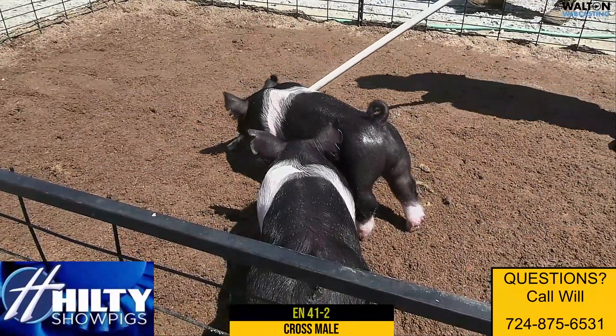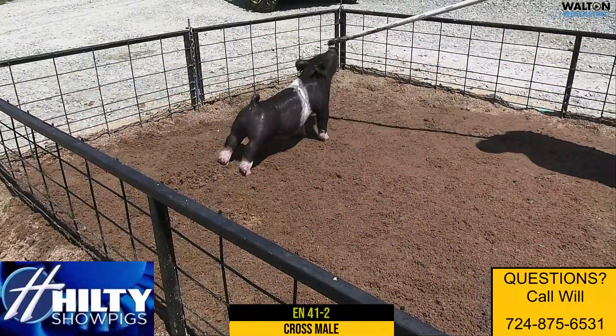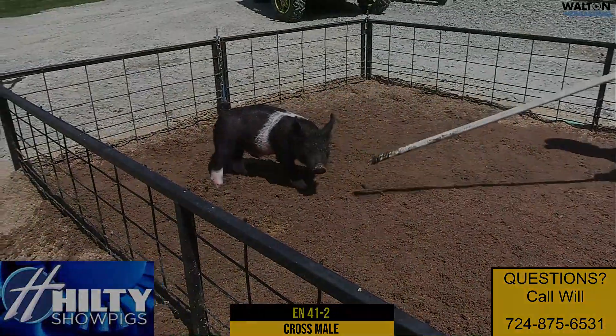This is a very, very good pig — whether it's as an elite show barrow prospect or as a boar that has the potential to be a headliner anywhere he goes. Here is 41.2.